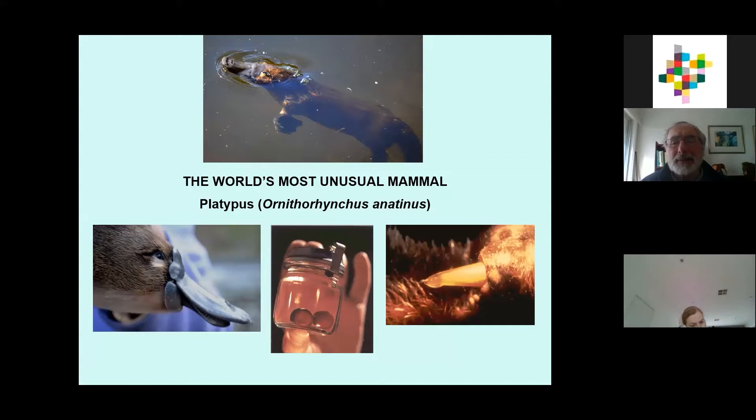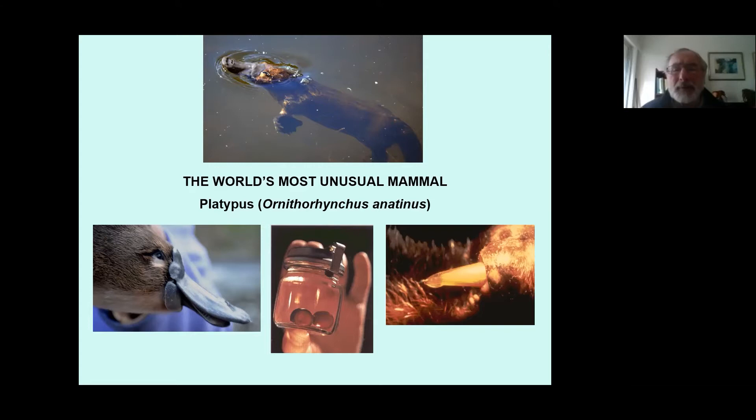There's something else that's a bit reptilian about the platypus, and that's the fact they're venomous. It's only the males that have the venom, and they have spurs on each of their hind ankles where the venom can be expelled from. The venom won't kill you, but it will cause a lot of pain. The spurs are really there for males to fight each other during the breeding season to determine the dominant breeding ones.